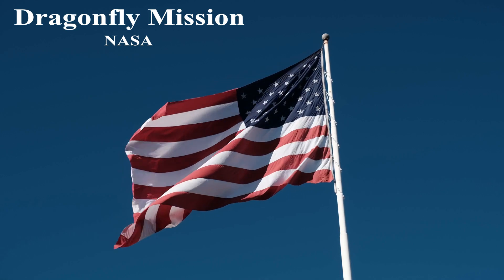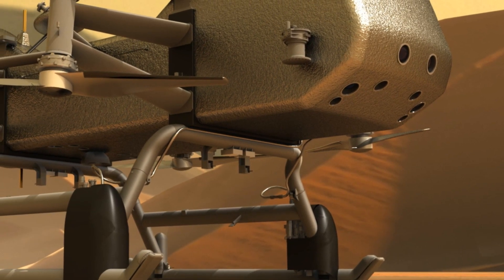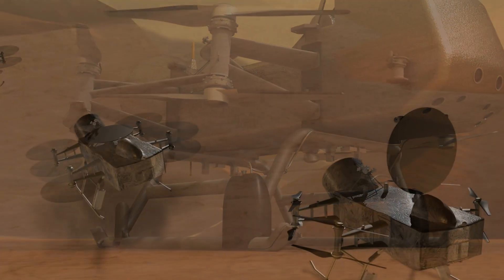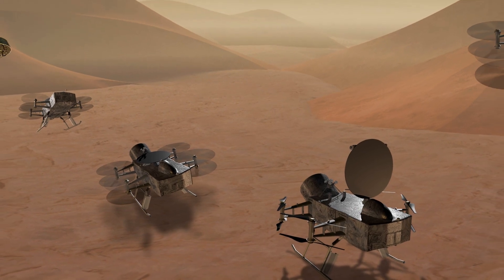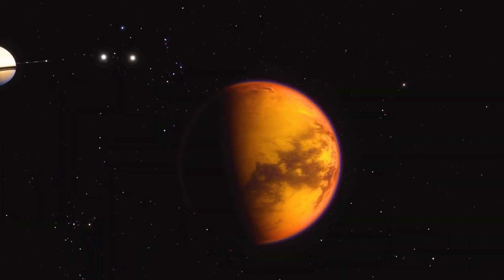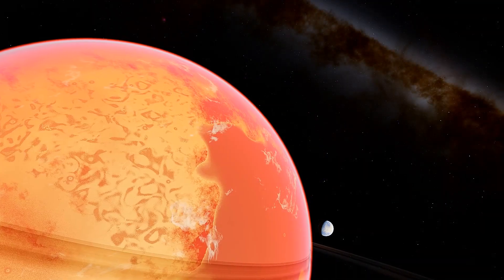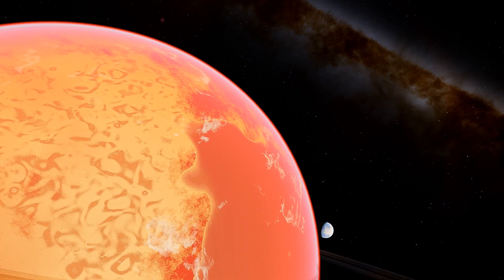NASA's Dragonfly mission is set to take the exploration of Titan to new heights. Scheduled for launch in the mid-2020s, Dragonfly will send a rotorcraft lander to the moon. This innovative lander will explore various locations on Titan's surface, hopping from one site to another to study its diverse geological features, atmospheric conditions, and the potential habitability of its environments. As technology advances and our understanding evolves, the journey to unlock the secrets of Saturn's intriguing moon continues, promising new revelations and discoveries in the years to come.